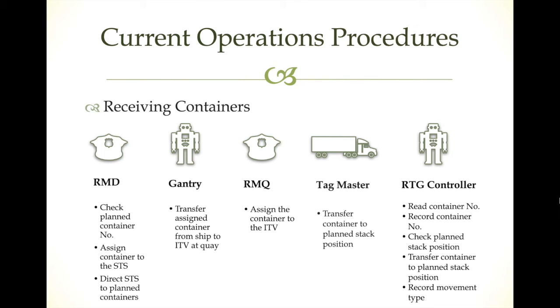After that, the gantry controller starts to move the crane to catch the container and transfer it from the ship to the shore. On the shore, the quay radioman does the same job — assigning the container to the ITV. The tug master, or truck driver, receives the container from the gantry and moves it to the planned stacking position. The RTG crane controller reads the container number, types it into the system, checks the planned position, and transfers the container from the truck to the stacking position.